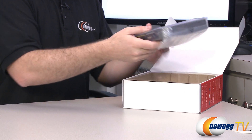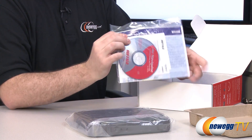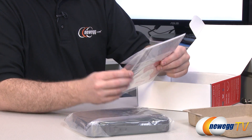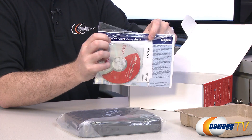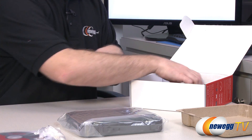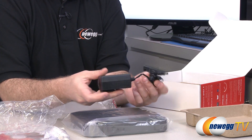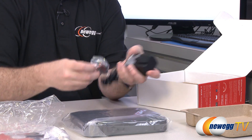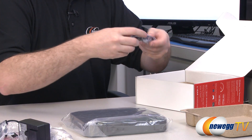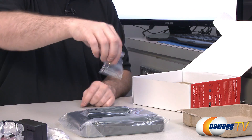Next, a closer look at what comes in the box. From Buffalo you get an AirNavigator disk to help get your software installed and your network set up and running, along with some extra information and a quick setup guide. You also get an ethernet cable with RJ45 plugs, an AC adapter with a US-style plug, what appears to be a stand, and a couple of screws if you want to wall mount the router.